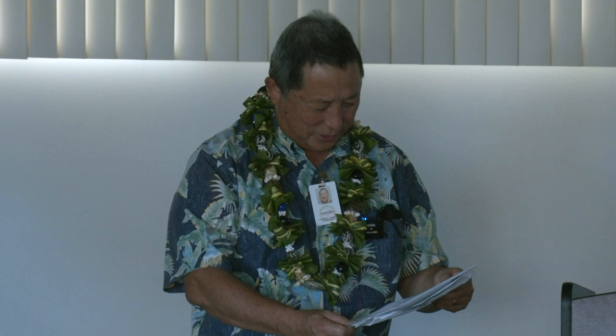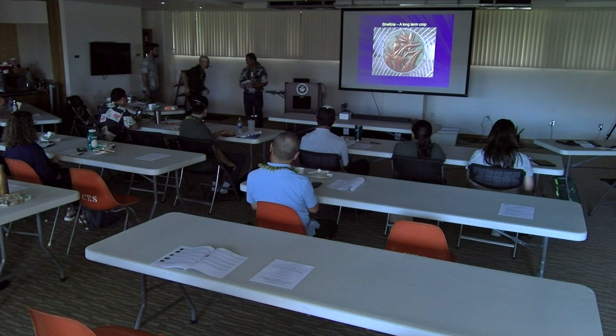He has taught about 14 courses and has advised nearly 40 masters and PhD graduate students, and continues to be active as a member of graduate student committees, reviews manuscripts for colleagues and scientific journals. Dr. Cryley contributes guest lectures to his colleagues' courses. Today he'll be talking about Strelitzia, a long-term crop. Dr. Cryley, thank you for being here today.